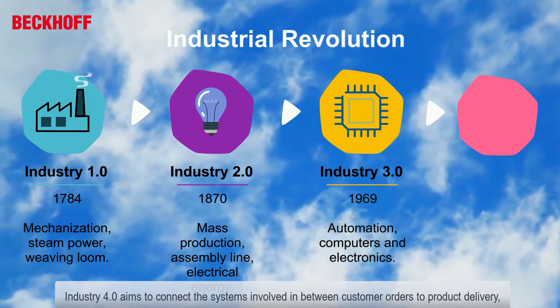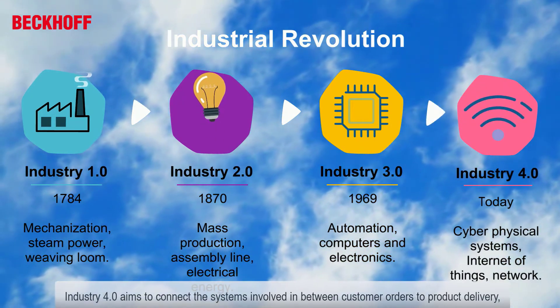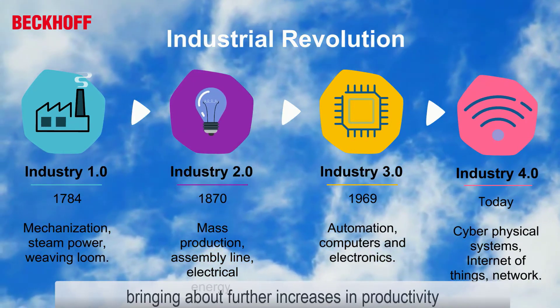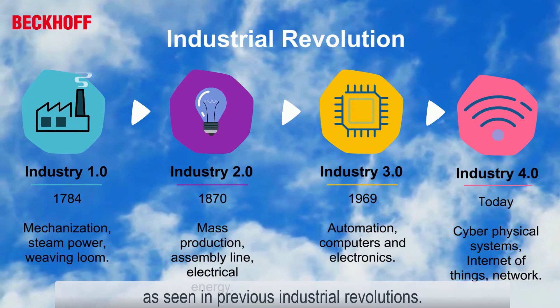Industry 4.0 aims to connect the systems involved from customer orders to product delivery, using new communication technologies to automate the systems and maximize efficiency, bringing about further increases in productivity as seen in previous industrial revolutions.